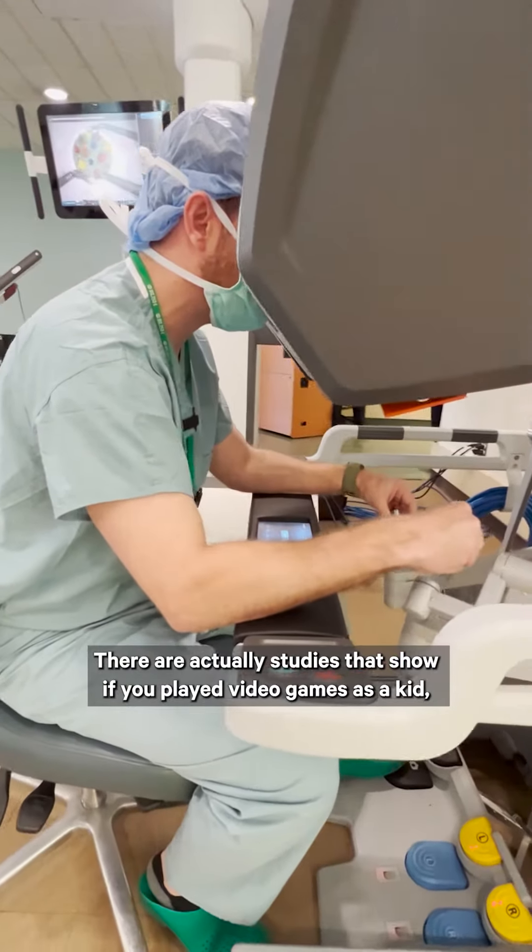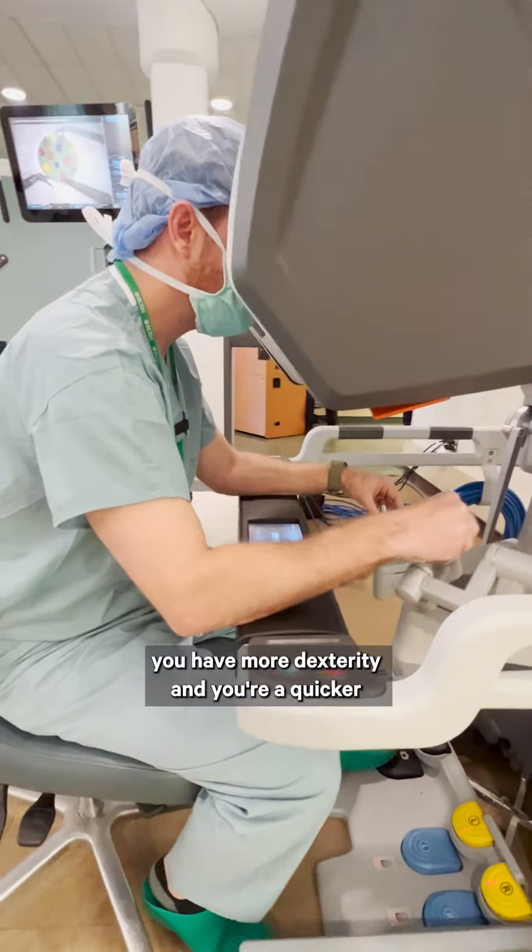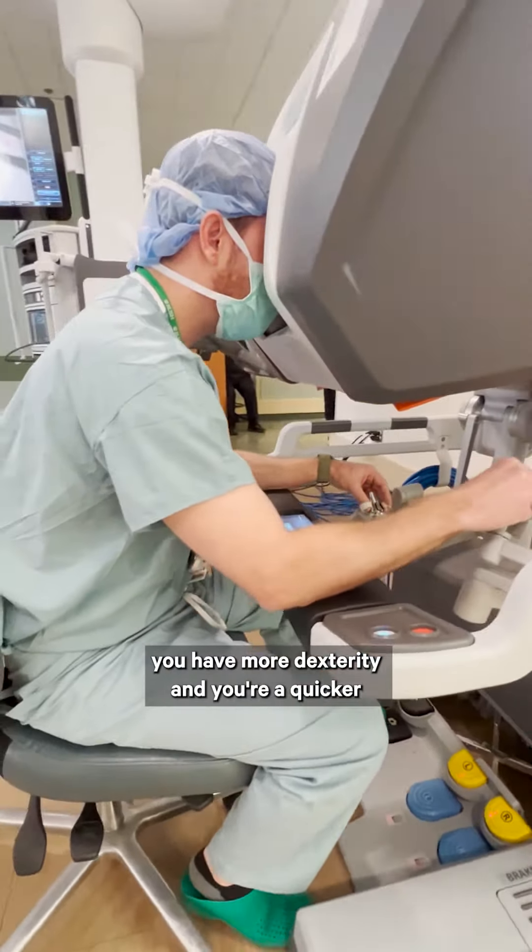There are actually studies that show if you played video games as a kid, you have more dexterity and you're a quicker learner for laparoscopic and robotic procedures.